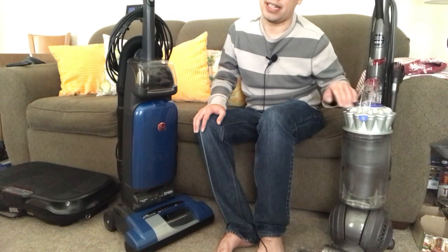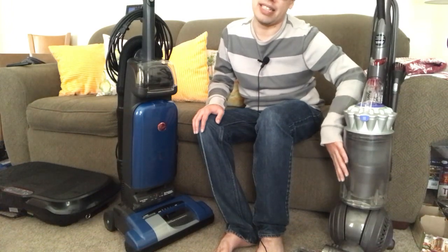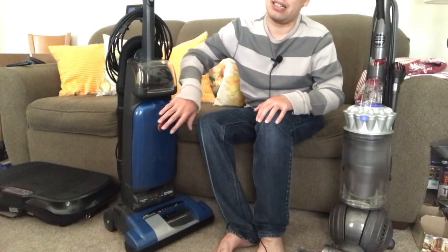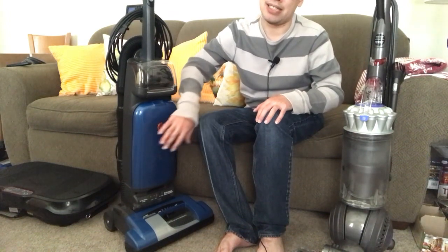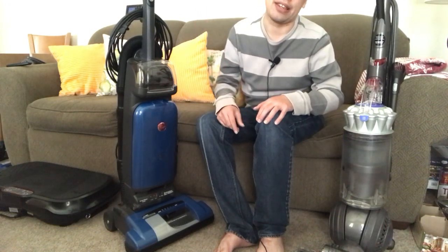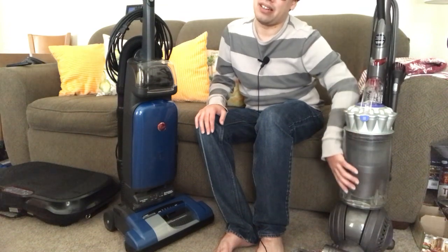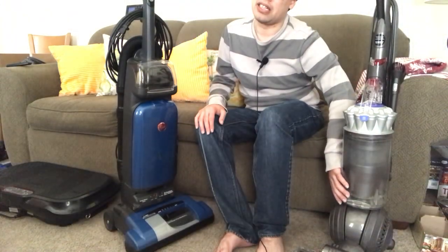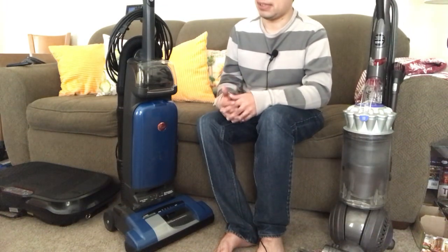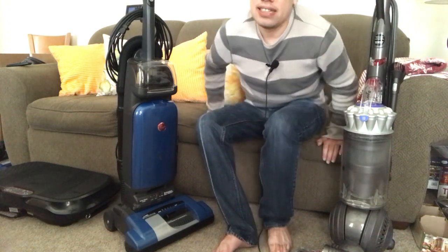If your time is worth it to maintain a bagless so you don't have to buy bags, by all means go ahead. But if your time is worth anything and it's costing you time, you might as well just buy replacement bags and change them every few months — it's quick, versus spending probably 20 minutes cleaning a bagless out every month or two to keep it running efficiently. Those are just some differences; I hope you learned something. Thanks for watching — please like, comment, subscribe, and stay tuned for more videos.